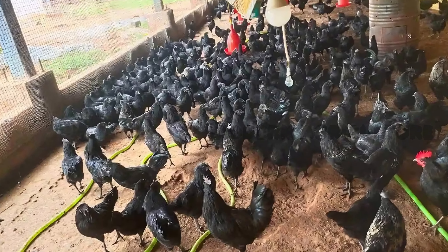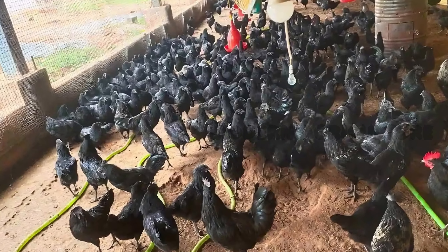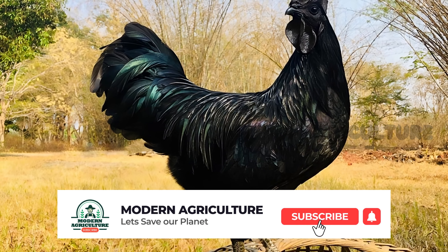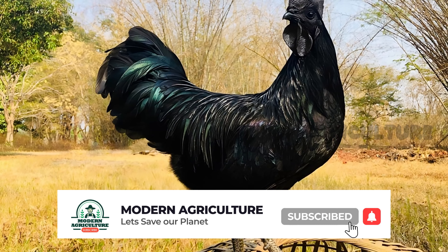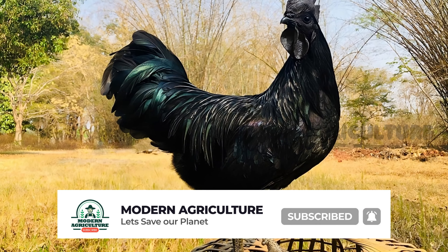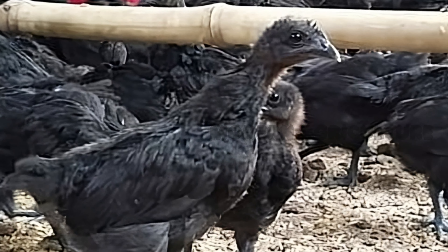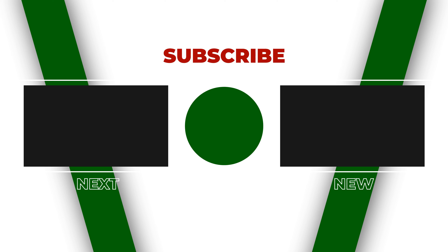We hope this video has been valuable and informative for you. If you found this content helpful, please give it a thumbs up and share it with fellow farmers. Don't forget to subscribe to our channel for more insightful videos on modern agriculture and farming practices. Happy Kadaknath farming! Until next time, Happy Farming!